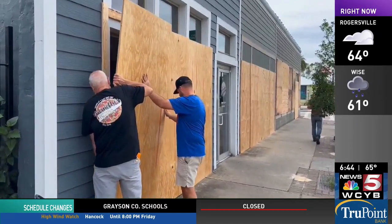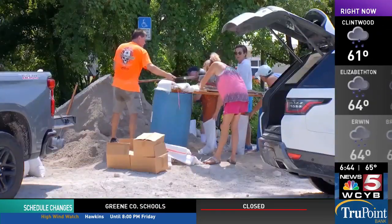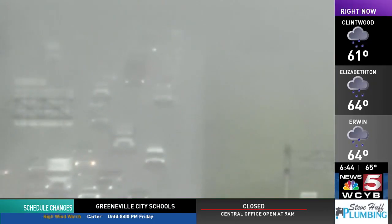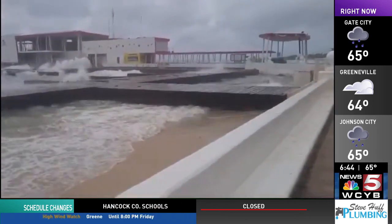Five states are currently under emergency declarations: Florida, Georgia, North and South Carolina, and Virginia. According to one hurricane expert, Helene is forecast to grow into one of the largest storms in the Gulf of Mexico over the last century.